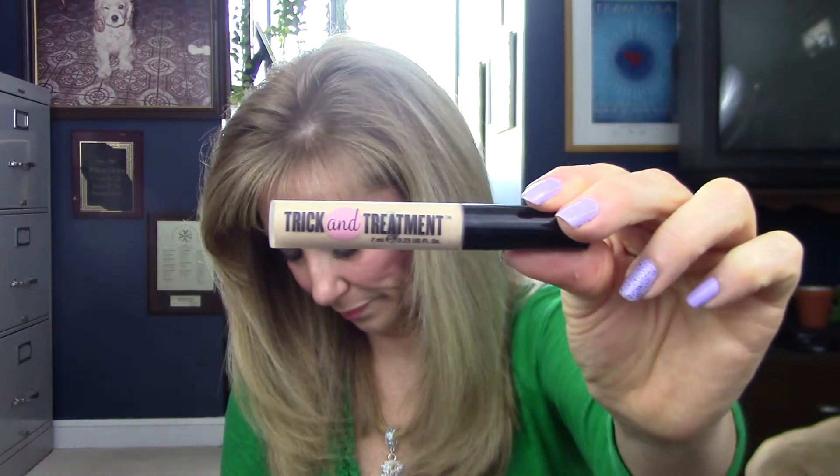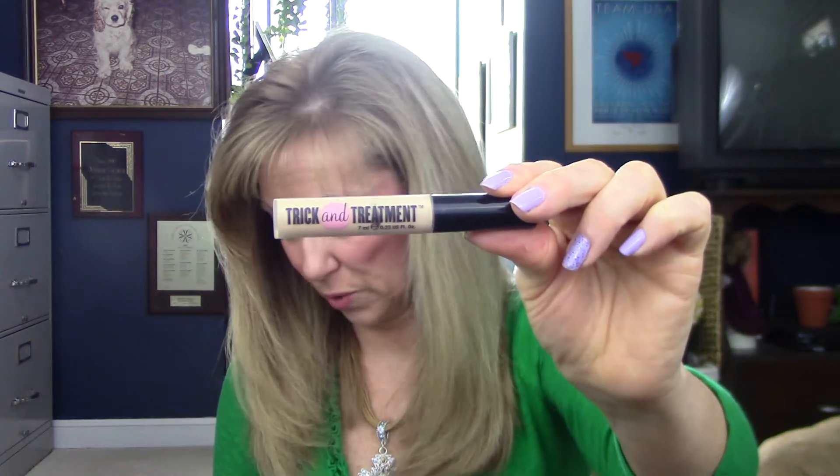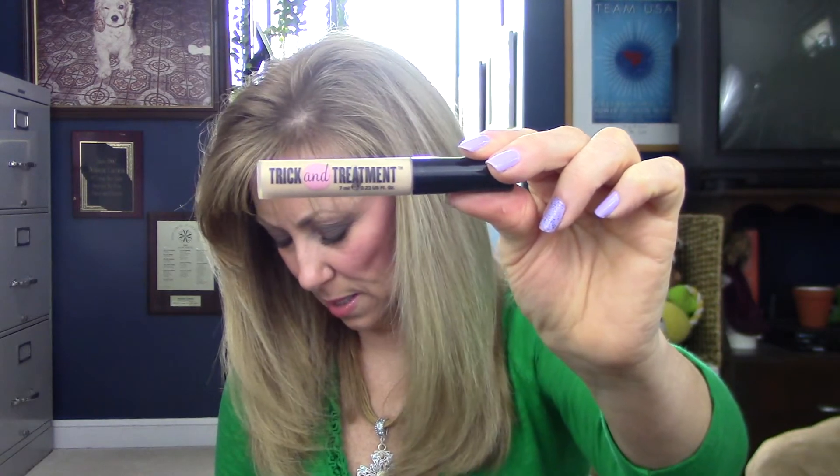Soap and Glory Trick and Treatment — I didn't like this one at all, I've got to be honest. It's light coverage. It was easy to blend. It has some light reflecting properties, but it didn't give a nice, even color consistency under my eyes. I was very disappointed in this one. I'm glad I bought it on clearance because it was like $5 — I wouldn't have wanted to pay full price. This is probably one of my least favorites that I have.